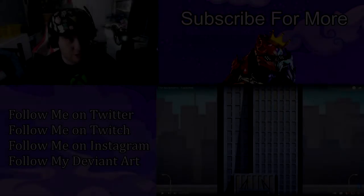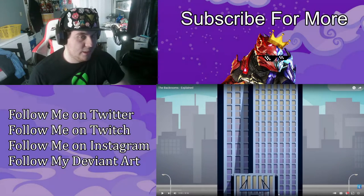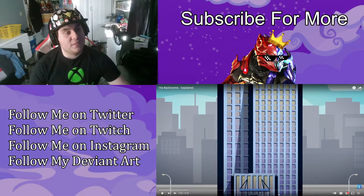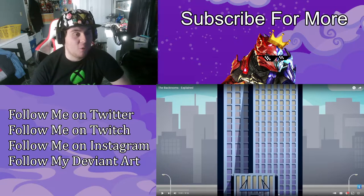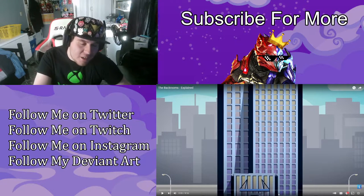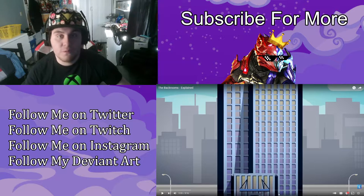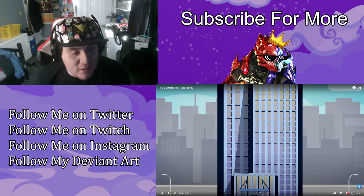We just finished reacting to the Backrooms in the last video. Now we're going to watch Backrooms Explained by the Infographics Show, because I was actually quite terrified by that video. I'm probably going to watch it again in the future, but not right now. We're about to learn something about it today, and understand what we just watched.